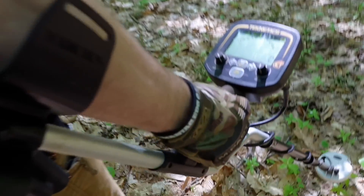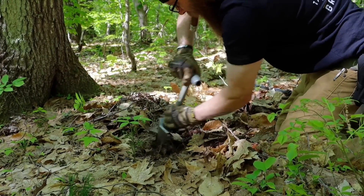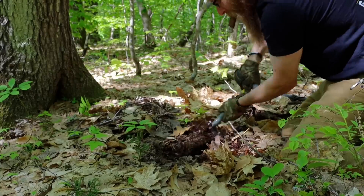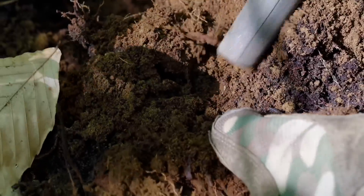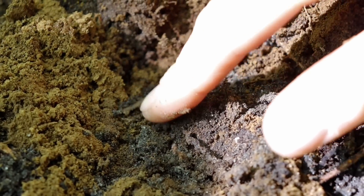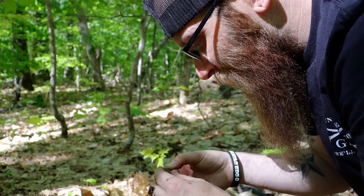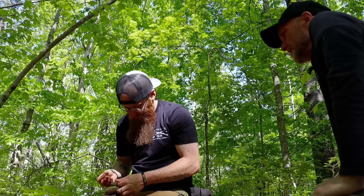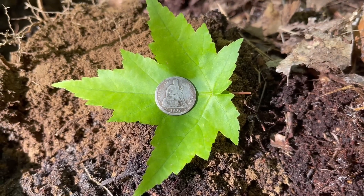First diggable signal - oh! Holy - one dime! Last time around in here we were like, there's gotta be some coinage. Seated dime, baby! Wow, that's awesome!